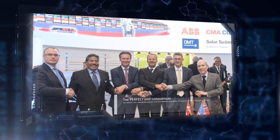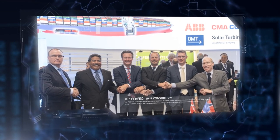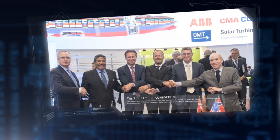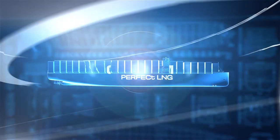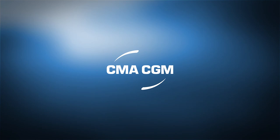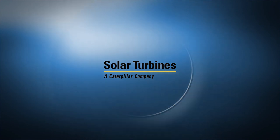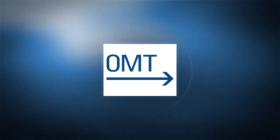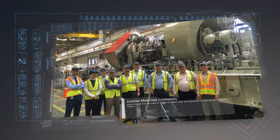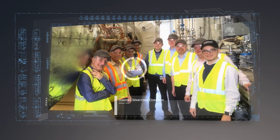The Perfect Ship Consortium brought together partners from across the maritime world to see how the industry could preserve its efficiency advantages while taking up the challenge of making shipping greener. Leading maritime companies CMA-CGM and CMA Ships, GTT, ABB, Caterpillar Solar Turbines, Odense Maritime Technology, and DNVGL worked together over two phases to develop the concept vessel and demonstrate its technical and commercial feasibility.